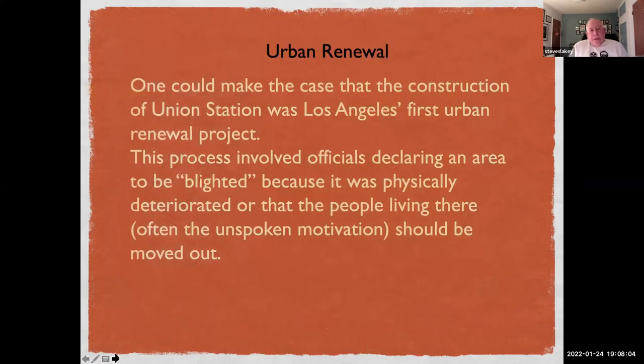We might say something about urban renewal. In effect, this was the first urban renewal project in LA — a process that involves officials declaring an area to be blighted because it was physically deteriorated, or because the people living there — often people who are poor or of color — should be moved out, and that's often the unspoken motivation.